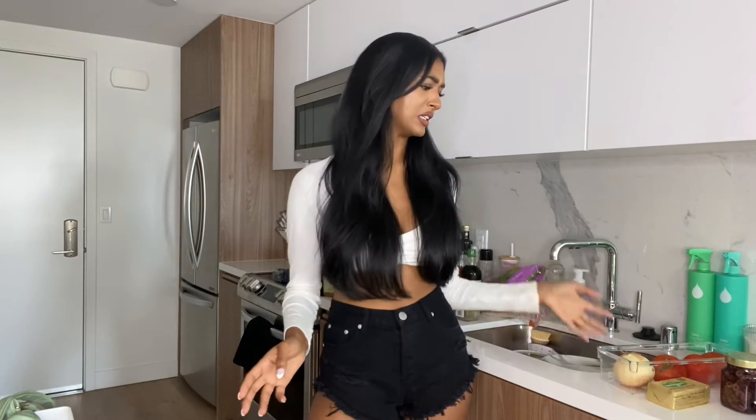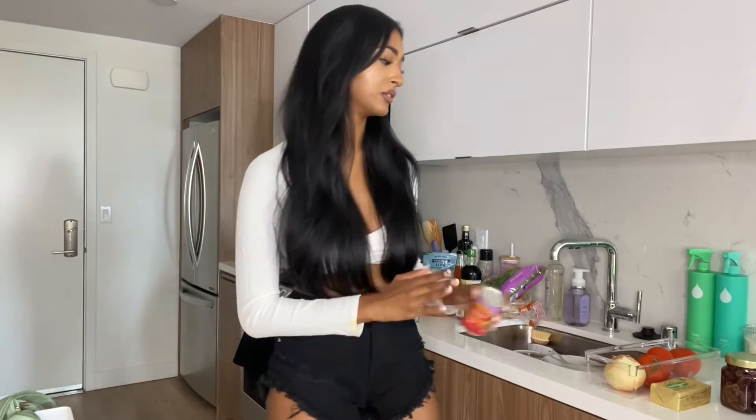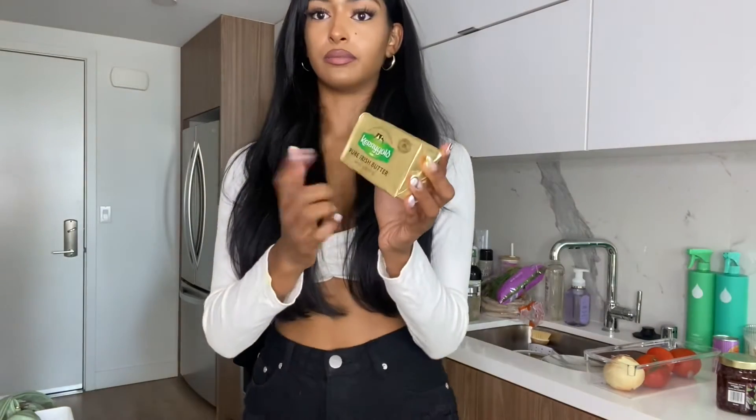This week I wanted to try the spicy vodka pasta — I think it's Gigi Hadid's recipe. I got the ingredients: onion, fresh tomatoes, canned tomatoes, and the Kerrygold Irish butter my mom put me on. I still need to get the vodka and heavy whipping cream, but since I don't drink alcohol I might substitute the vodka with something acidic like lemon juice. I'm probably going to make two batches done different ways and figure out which one tastes better.